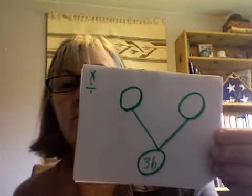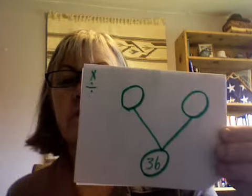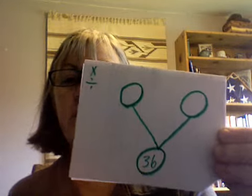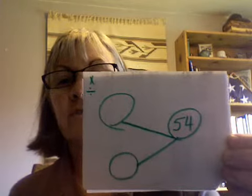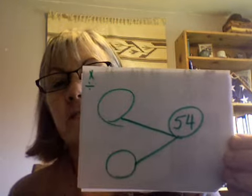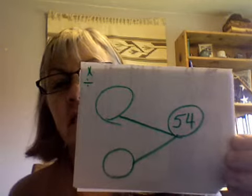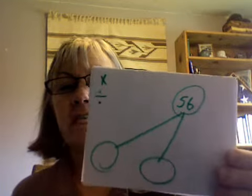The missing numbers are seven and nine. The missing number is fifty-four. The missing number is fifty-six. The missing numbers are six and nine. The missing number is fifty-six.